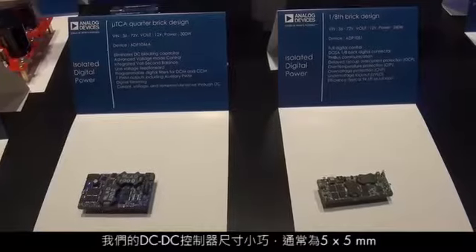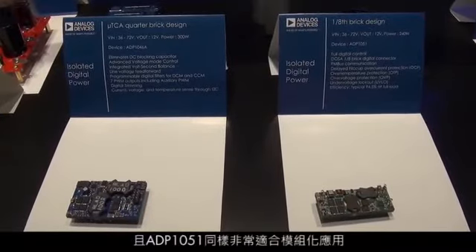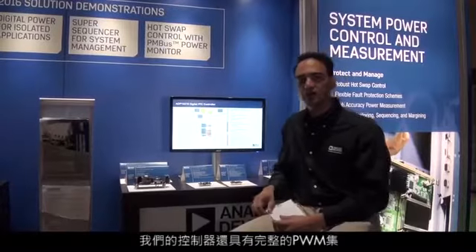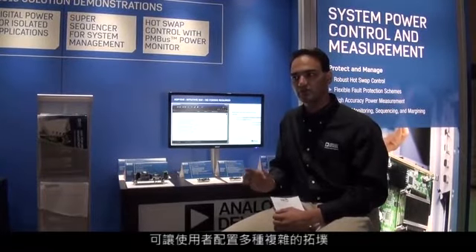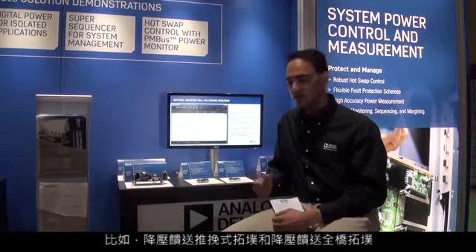Our DC-DC controllers are small in size, typically 5x5 mm. The ADP1051 is also very well suited for module type applications. Our controllers also feature a full PWM set, which allows the user to configure several esoteric topologies, such as the buck-fed push-pull and the buck-fed full bridge.